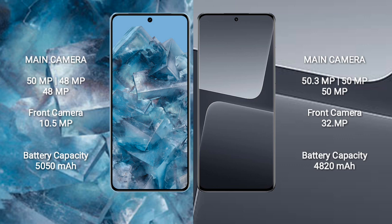Google Pixel 8 Pro features a rear triple camera setup: 50MP plus 48MP plus 48MP, and a front camera of 10.5MP. Xiaomi 13 Pro also features a rear triple camera setup: 50.3MP plus 50MP plus 50MP, and a front camera of 32MP.